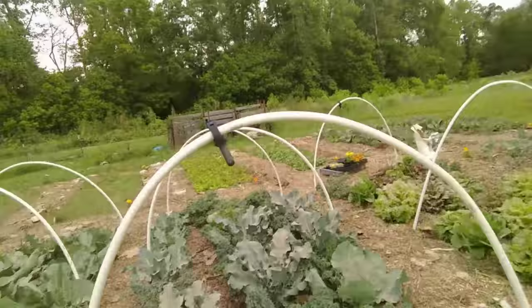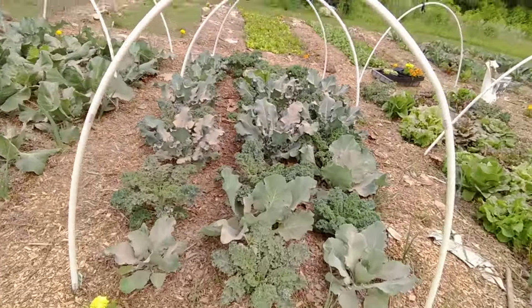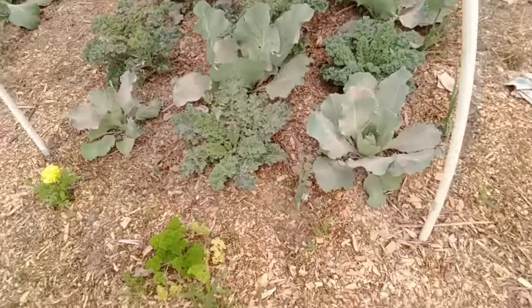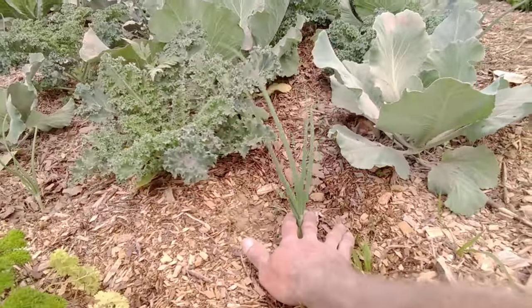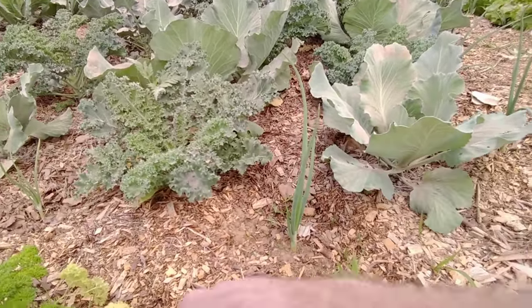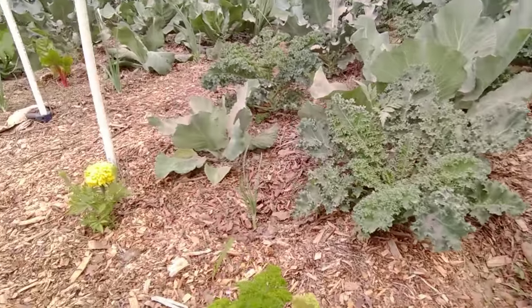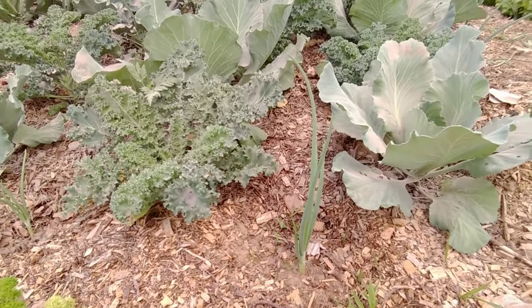Let me show you real quick. Here's a bed of broccoli, cabbage, and kale. And around the outside of the bed, there are these onions right here. I put them all around the outside, kind of like an onion wall, to hold back the moles. So far, no mole pressure in these beds.